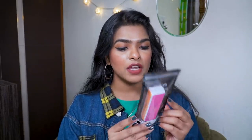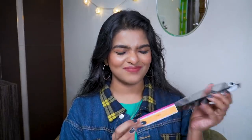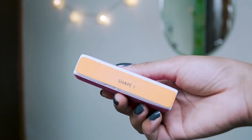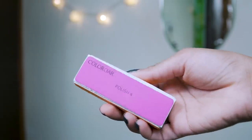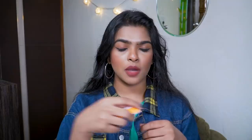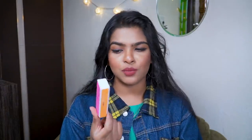Next item is a nail buffer by the brand Colorbar, priced at 150 to 175 rupees — I paid 150. You get four different sides in this buffer, each side has a purpose. So far I've only used the sharp side to file my nails after cutting them and give them a square shape, which I prefer. I'm still figuring out how to use the other sides — if you know, let me know in the comments! I already have nail filers so sometimes I wonder why I bought this.